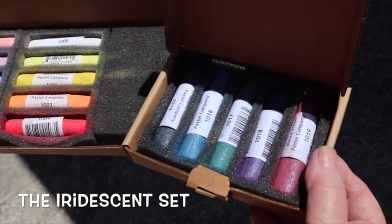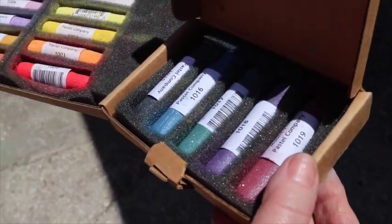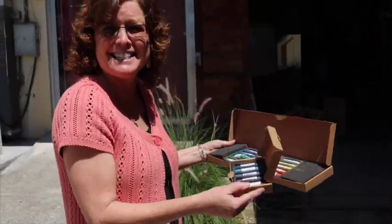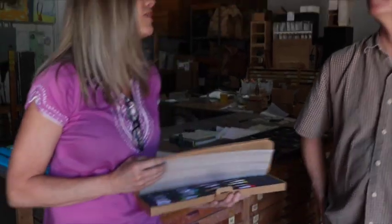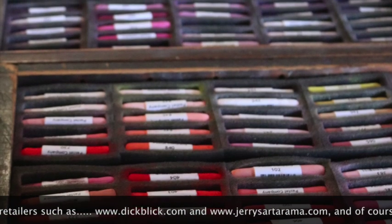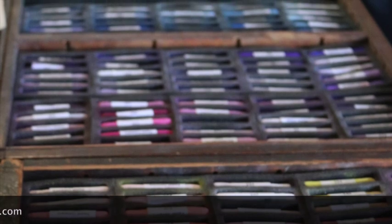Carl also showed us his brand new iridescent set, which he had recently seen on the Dick Blick website but wasn't yet in their catalog — hot off the pastel press. We decided we needed to buy some, and I used birthday money as my treat. Carl gave me a beautiful set of iridescents, including the darks. That summed up our wonderful tour, and what an education we got about how pastels are made. We know you'll want to buy some Mount Vision pastels now — what a perfect day for a pastel artist to be around beautiful color and beautiful friends.